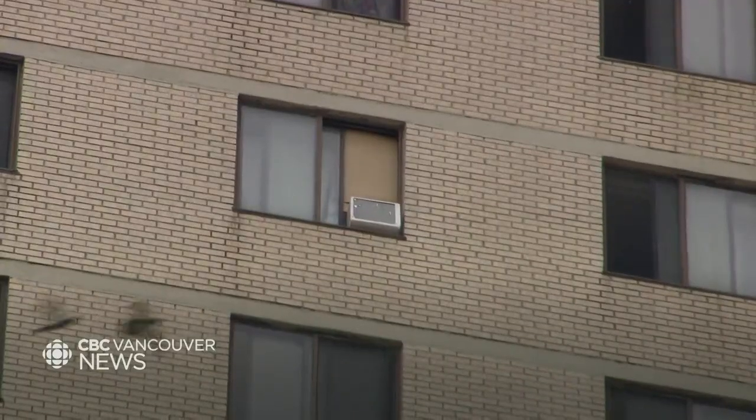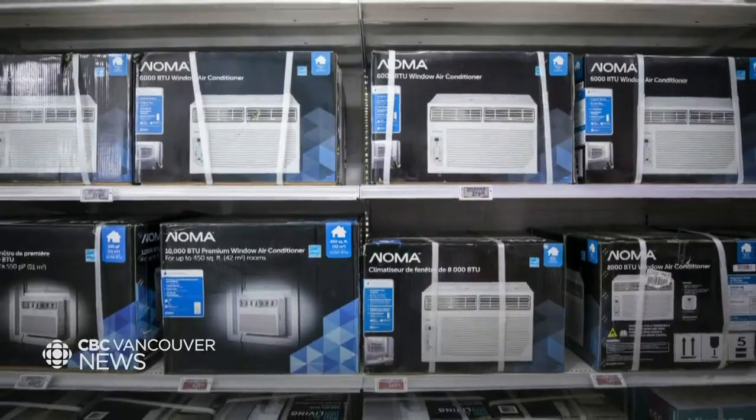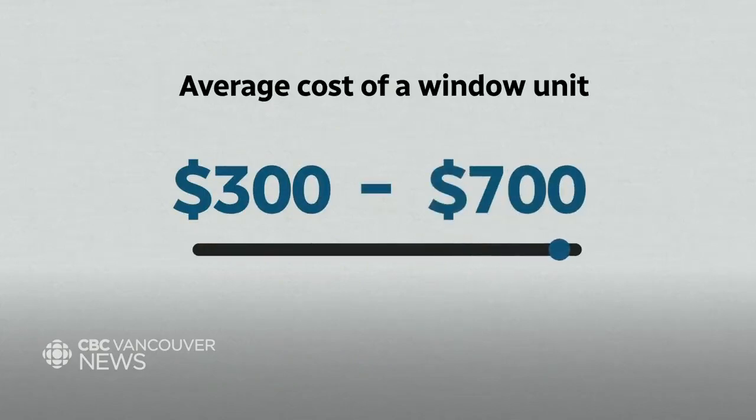These devices sit in a window frame and pump hot air out and cool air in. You may not be able to move them as easily, but they typically cost you less. The average price for a window unit ranges from $300 to $700. A window unit running 12 hours a day over a month in the summer costs about $20 a month.